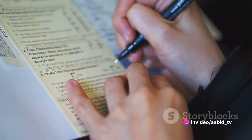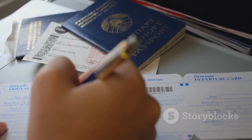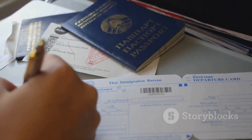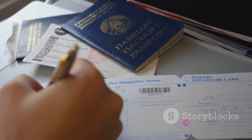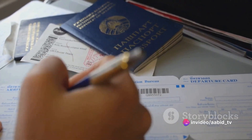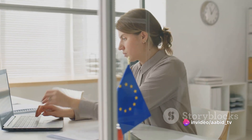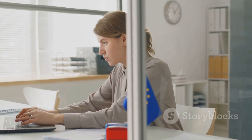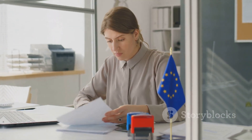Once you've filled all the sections, double-check everything. Take your time and ensure all details are accurate and truthful. Honesty is the best policy when it comes to visa applications — any attempt to provide false information can lead to visa rejection and even a ban from future applications. Once you've filled out the form, it's time to book your visa appointment.